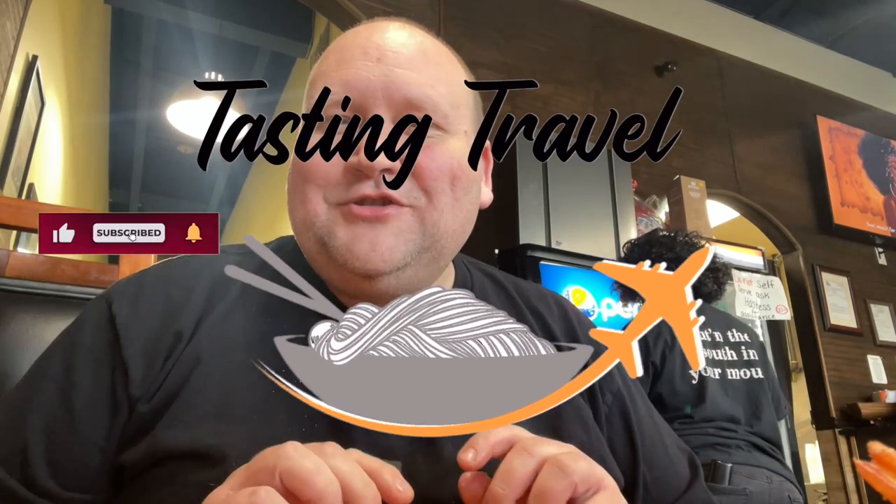My name is Anthony Harding. This is Tasting Travel. Welcome to the show. We are currently at 2,068 subscribers and we're on a mission to 5,000, so if you enjoy this video go ahead and hit that subscribe button and help us get to our goal.